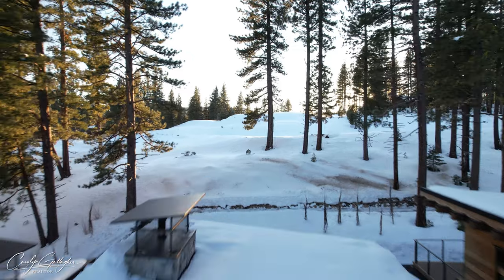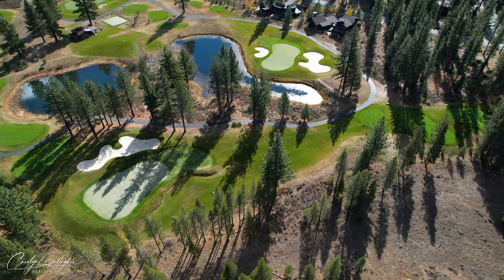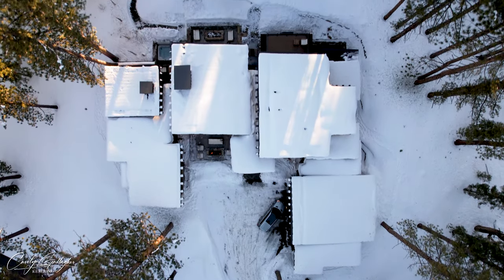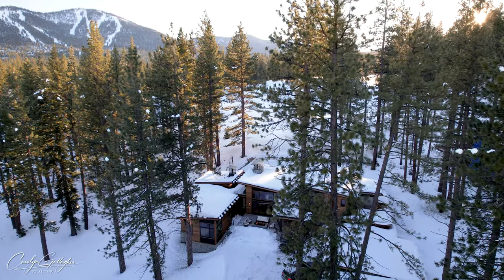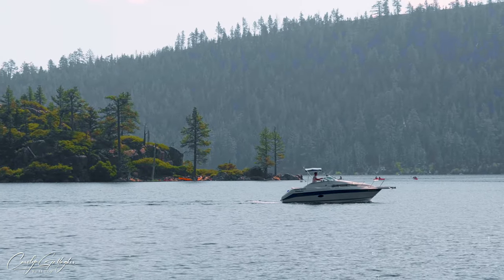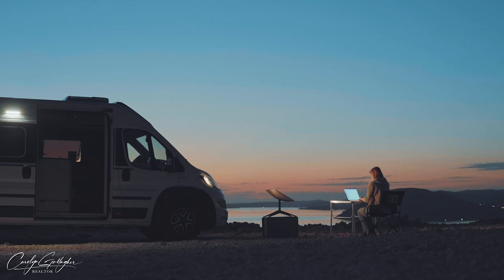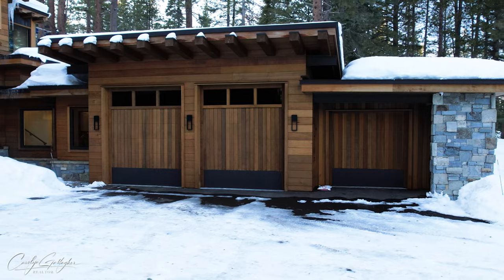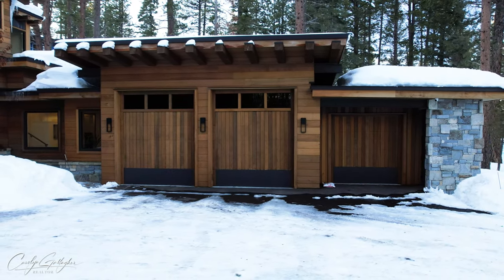Situated just below the green of hole six on Lahontan's championship par-3 course, this estate sits on just over an acre of land and offers 4,556 square feet of thoughtfully designed living space. Whether you're a boater or enjoy the occasional van life, this garage has you covered with two oversized bays designed to accommodate and keep your toys clean and protected through every season.